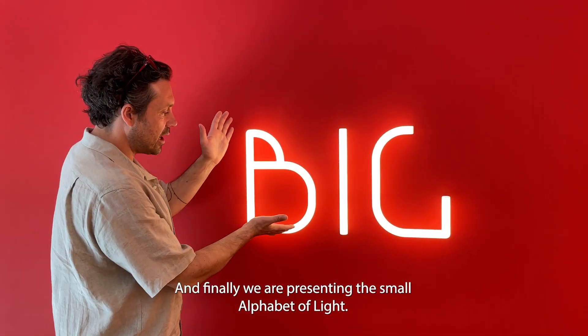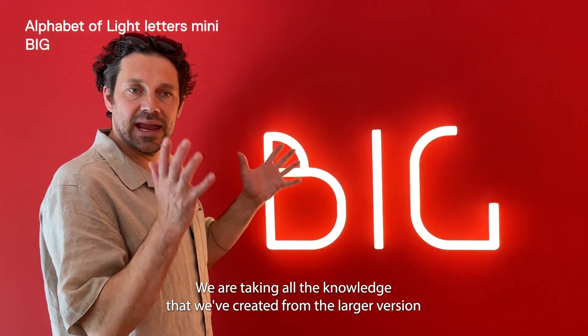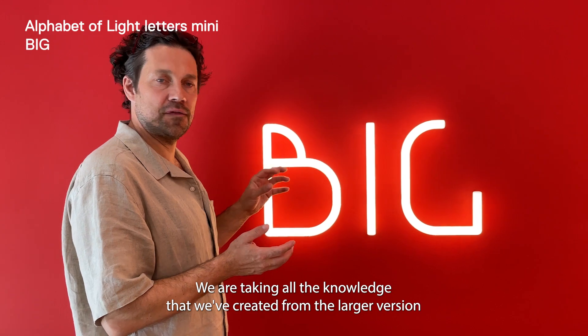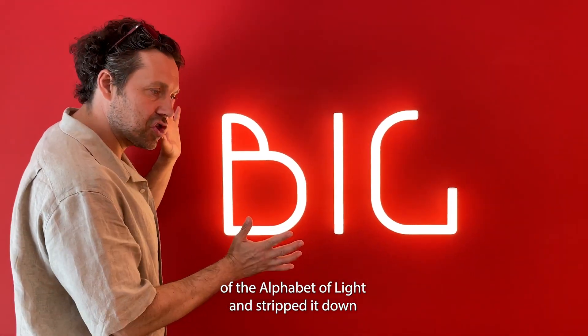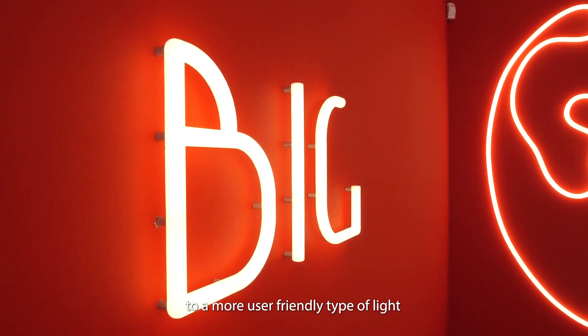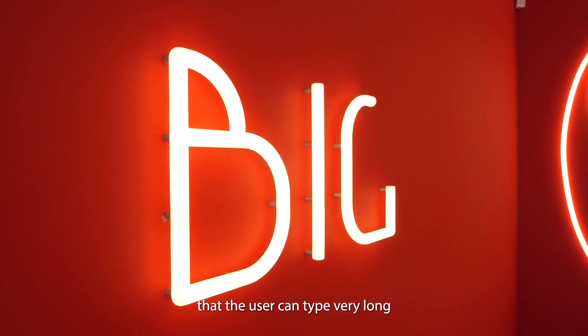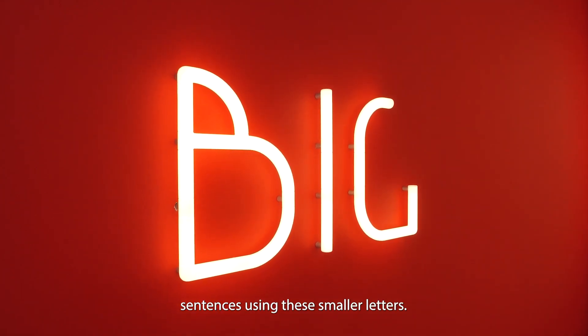Finally, we are presenting the small Alphabet of Light. We are taking all the forms we created from the larger version of the Alphabet of Light and shrinking it down to a more user-friendly type of light, so the user can type very long sentences using these smaller letters.